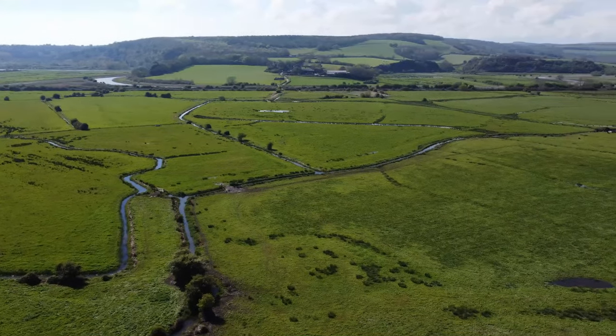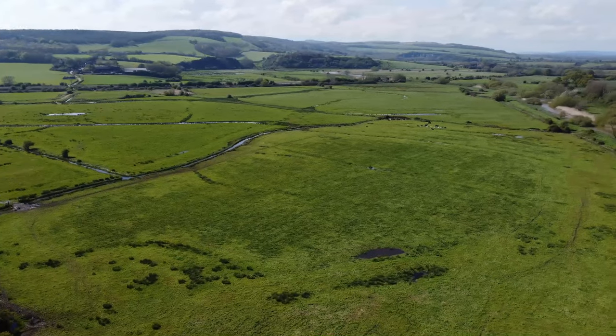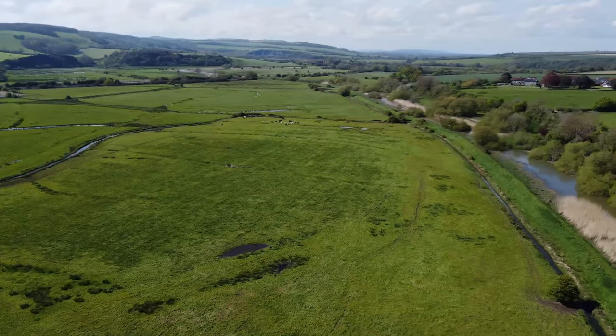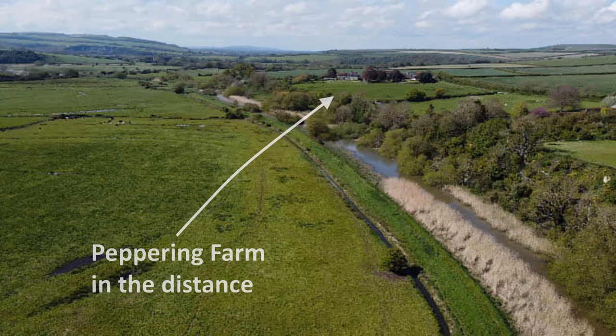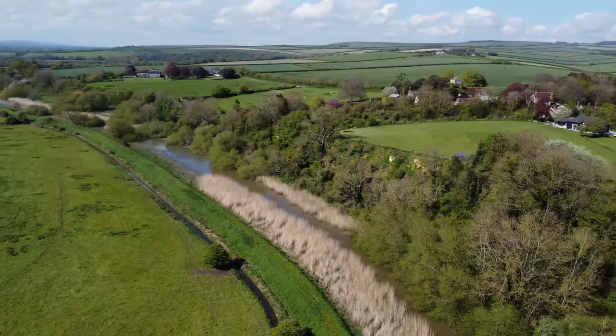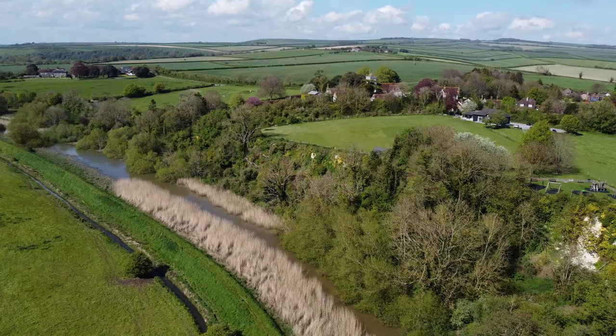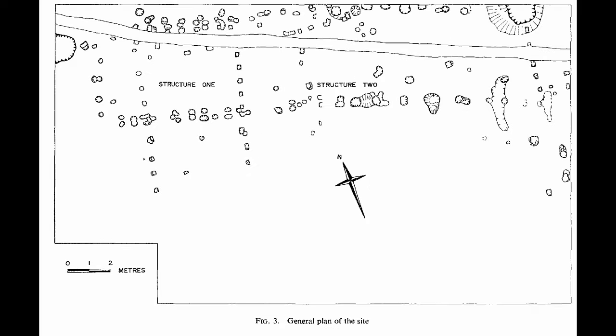Whereas the village did not exist when Alfred had the fort built, it's worth pointing out that the locality was not uninhabited. Documents from 711 AD mention nearby Peppering Farm, then called Peepering Farm — about 170 years before the fort was built. Plans to build the village hall in 1973 sparked a limited archaeological excavation in 1972 on the site of the soon-to-be-built hall. The excavation team discovered evidence, consisting mainly of post holes, for two buildings of Saxon origin.